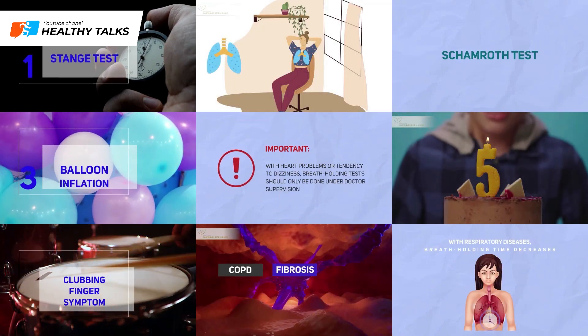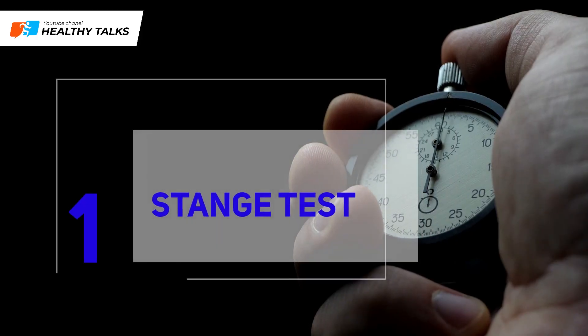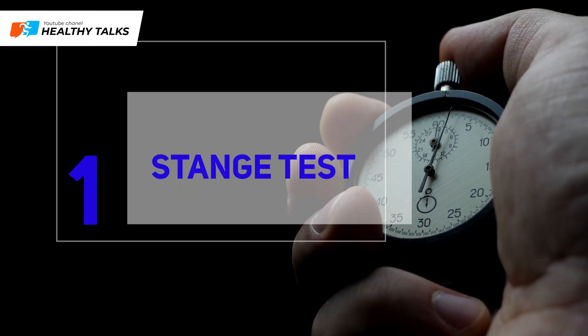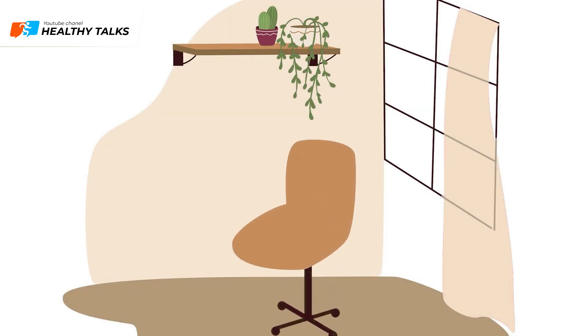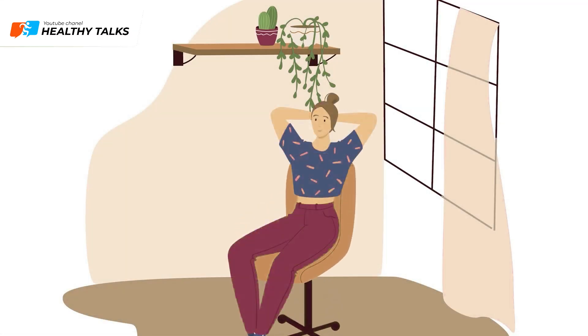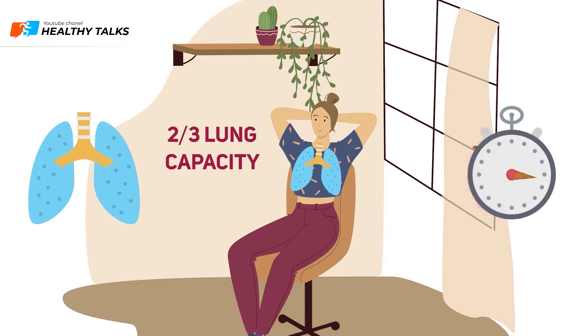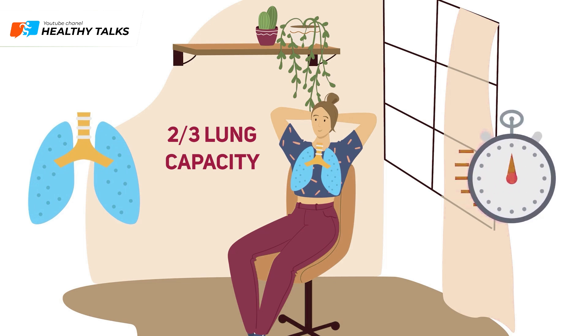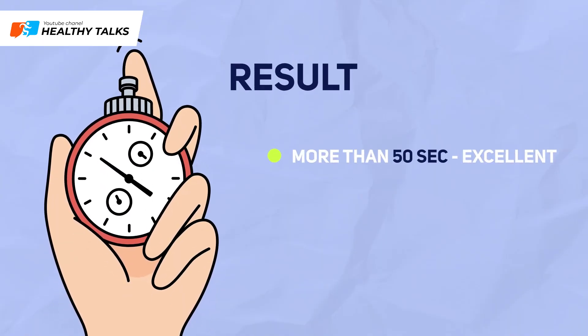The Barbell Test: prepare a stopwatch or a watch with a second hand. Sit in a chair with a backrest and completely relax. Take a calm breath, fill your lungs to about two-thirds capacity, start the stopwatch, and hold your breath for as long as you can, pinching your nose. Record your breath-holding time.